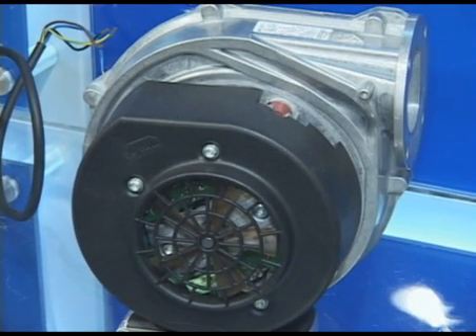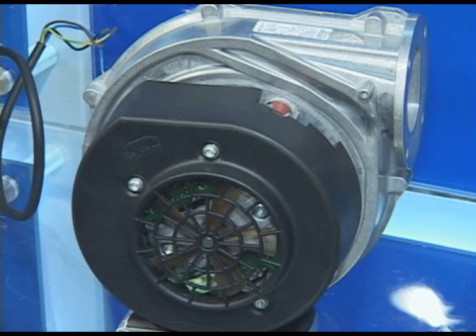This is the RG series pre-mixed gas combustion blower products for high-efficiency condensing gas boiler and heating furnace applications.